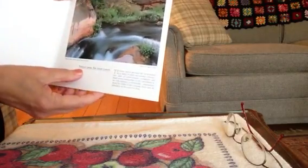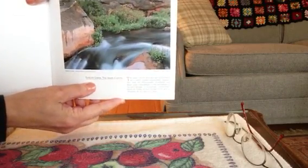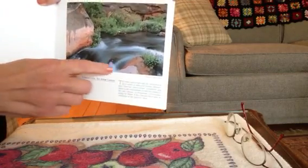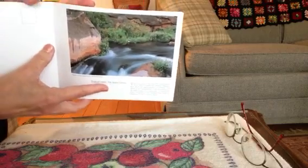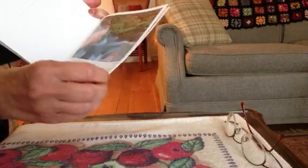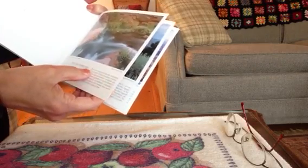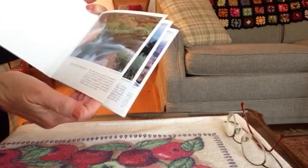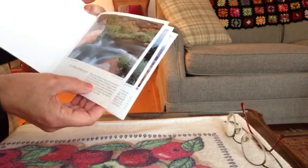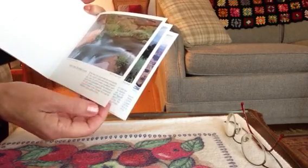Tapeats Creek in the inner canyon. You can see the time-lapse photography — the water's just a white blur. The inner canyon provides for a variety of plant and animal communities, from the pinyon-juniper woodlands and desert scrub communities to the lush riparian or stream-side communities.